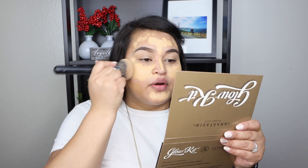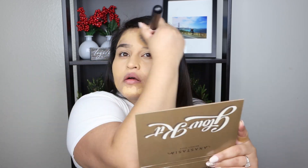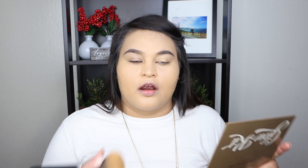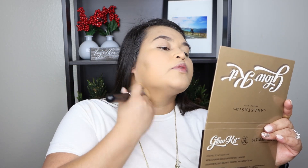I'm using my Japanese brush to buff the foundation in. Stick foundations aren't always my favorite, but I love this one — it has so much coverage and makes your skin look super radiant, natural, and glowy. Now moving on to concealer.